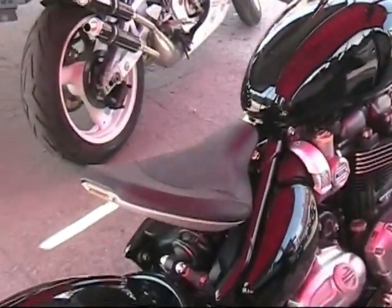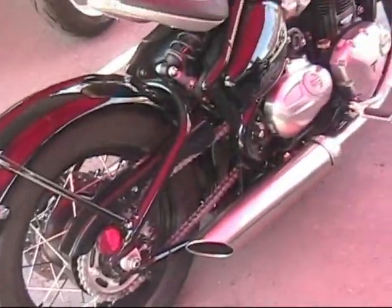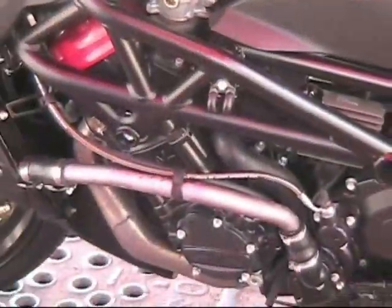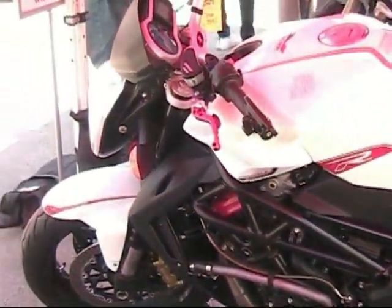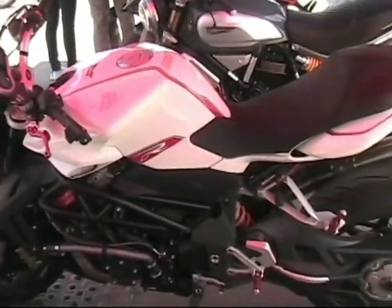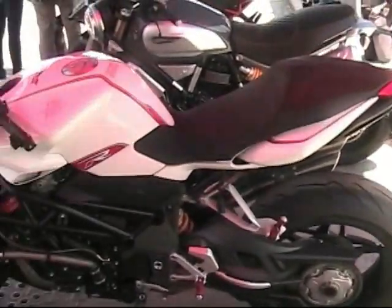So what about the MV Agusta — are you the only dealer for them in the area? Correct. MV Agusta is an Italian motorcycle and we're the only dealer in the Chicagoland area. We've been selling them for about 30 years. Both MV Agusta and Ducati are Italian and we're very familiar with them. They use a 4-cylinder engine on the MV Agusta — very fast. If you like a fast bike that does wheelies, this is the bike for you.